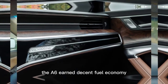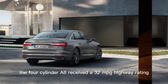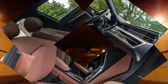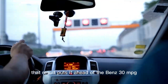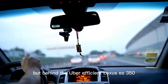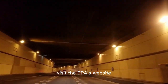The A6 earned decent fuel economy estimates from the EPA, and opting for the V6 versus the turbo four-cylinder isn't much of a compromise in the efficiency department. The four-cylinder A6 received a 32 mpg highway rating, which is only three more than the V6. Our V6-powered test vehicle managed an impressive 32 mpg during our 200-mile highway fuel economy test. That result puts it ahead of the Benz at 30 mpg and the BMW at 31 mpg, but behind the uber-efficient Lexus ES350, which managed an incredible 39 mpg in the same test. For more information about the A6's fuel economy, visit the EPA's website.